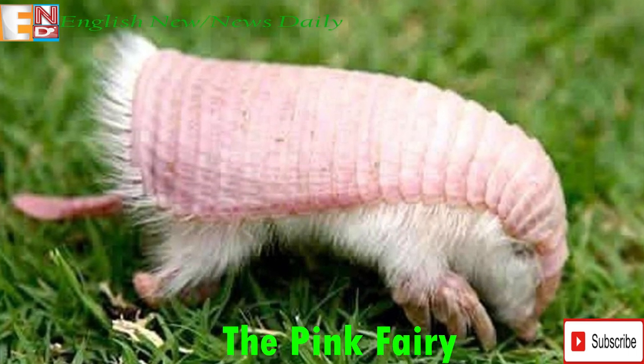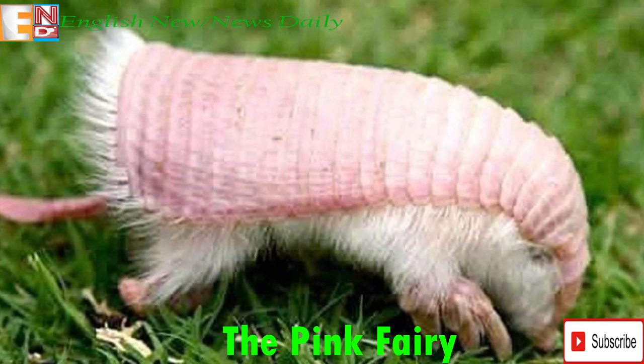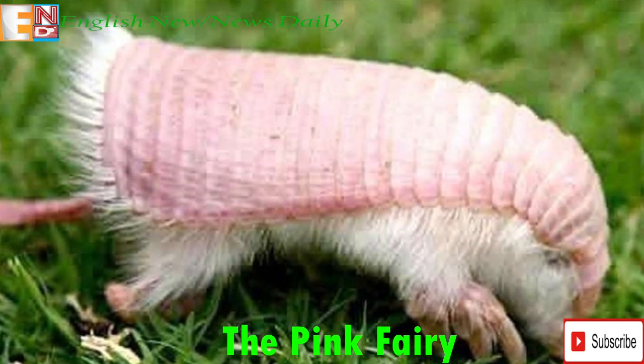Unique adaptations like an aerodynamic body shape, smooth dorsal shell, and sharp claws mean this creature is able to completely bury itself in sand in a matter of seconds and then navigate underground with ease.